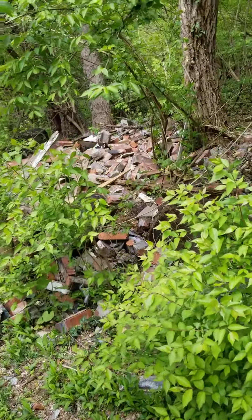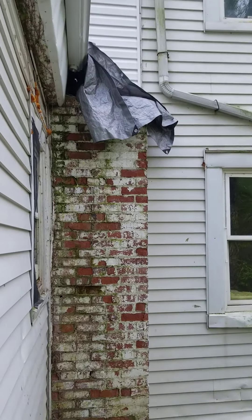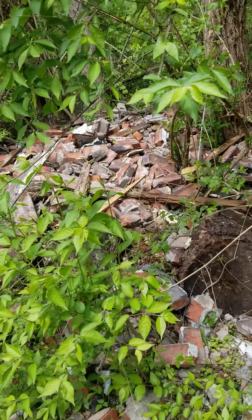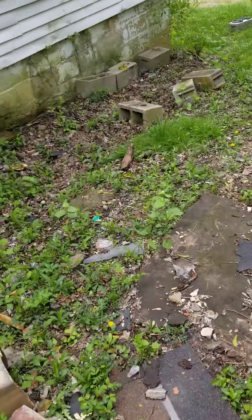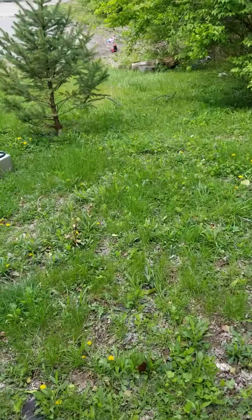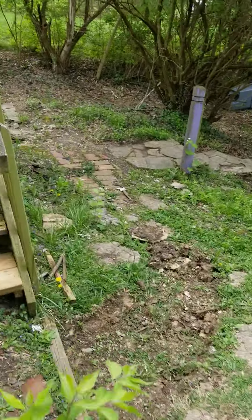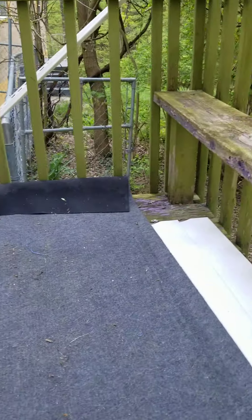We took out the chimney. It has a fireplace in the house which is not working, and I don't want to have it, so all this needs to be taken care of. It's going to take some time. We're going inside - it's four bedrooms.